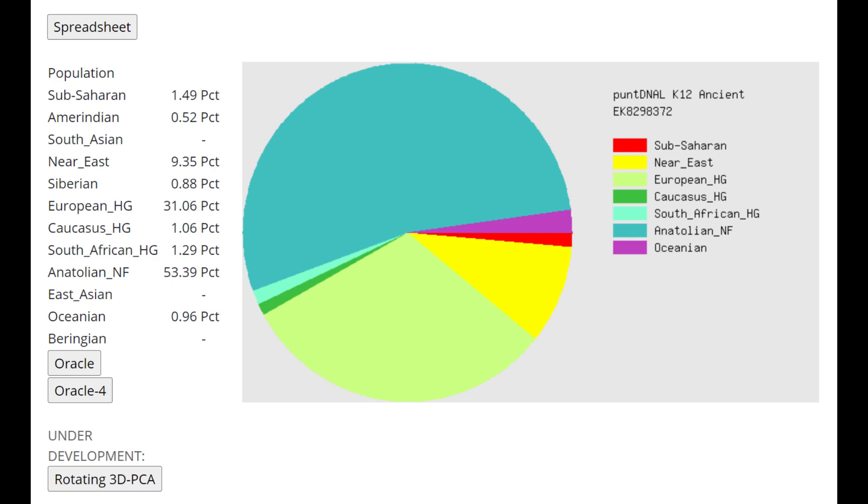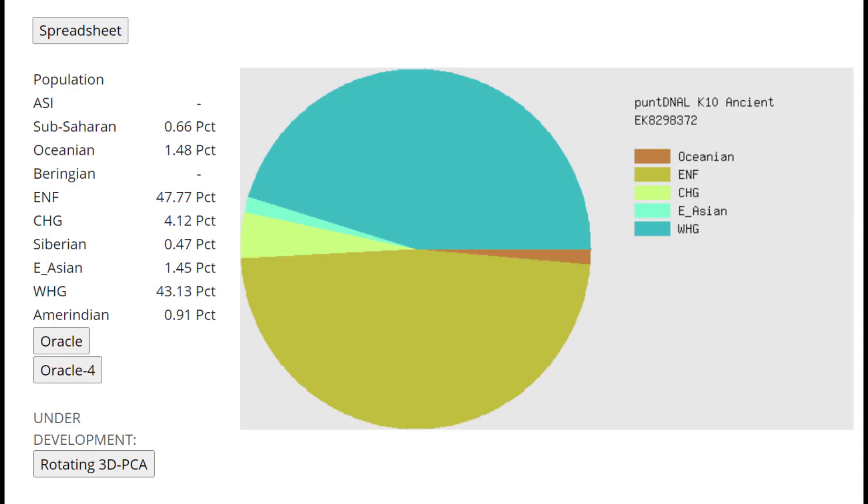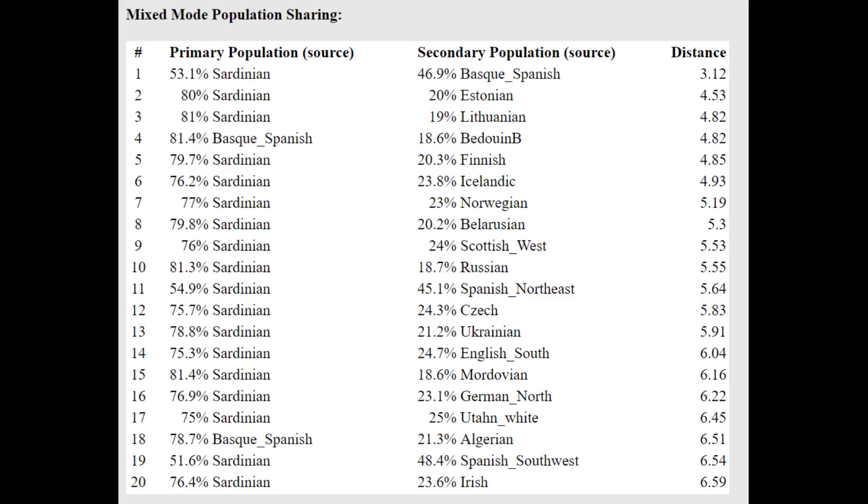With PANDDNA LK-12, there is quite a lot of European hunter-gatherer — 31% European hunter-gatherer admixture — and 1% Caucasus admixture, though I don't take that too seriously. With the Oracle, he's getting more of a mixture of Baal Burge — I don't know what that is, you can enlighten me in the comments. With PANDDNA LK-10, the biggest categories are ENF and Western hunter-gatherer, which is a very typical result for any European farmer. With the Oracle, he's getting more of a mixture of Sardinian plus Basque at pretty close distance.